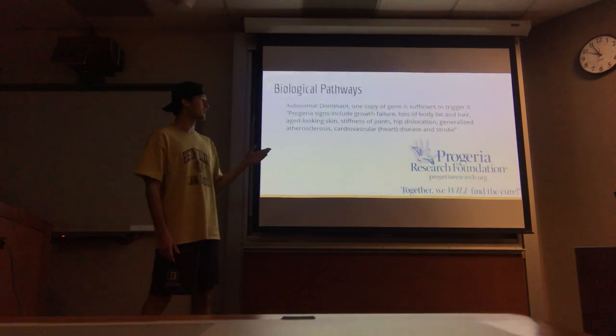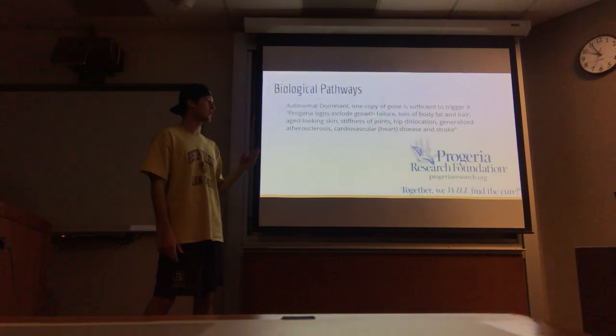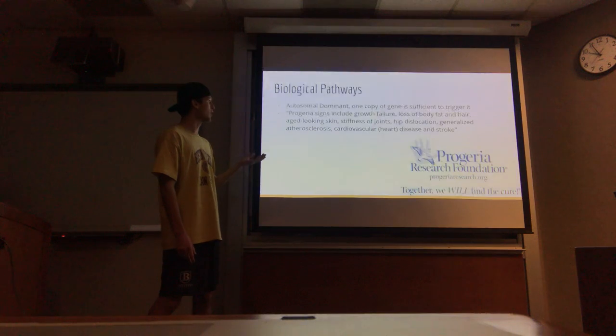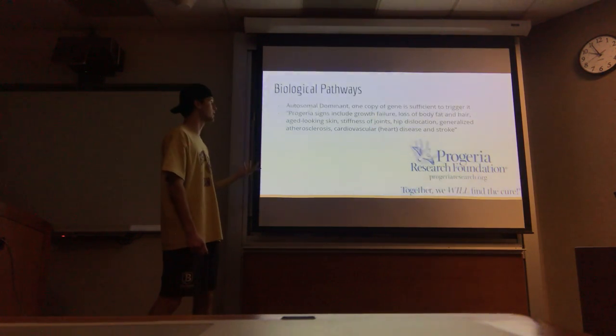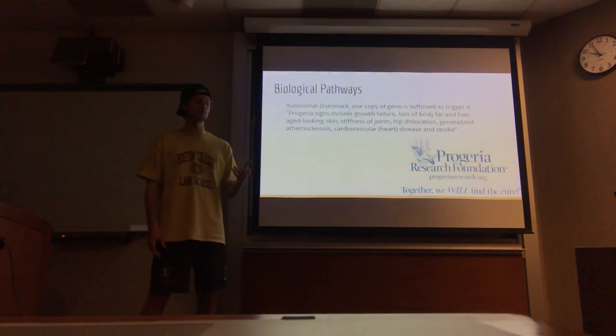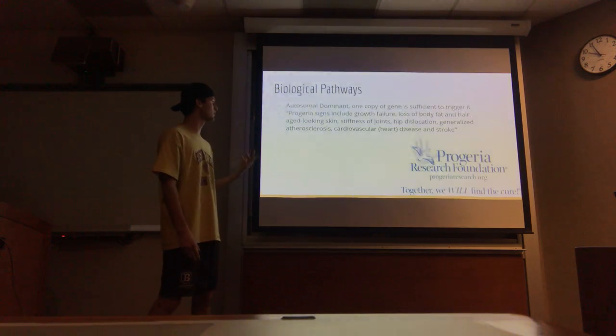Biological pathways. Based on research from the Progeria Research Foundation, which is the leading research on it, it is autosomal dominant as we discussed, so one copy of the gene is sufficient to trigger it. Progeria signs include growth failure, loss of body fat and hair, aged-looking skin, stiffness of joints, hip dislocation, and generalized atherosclerosis.